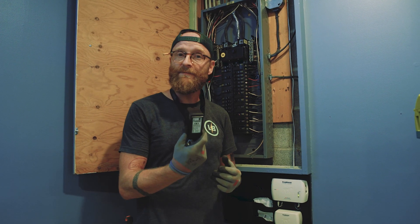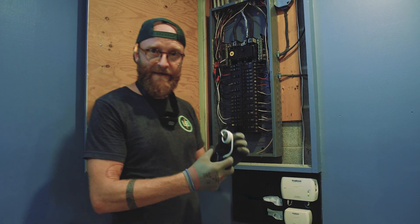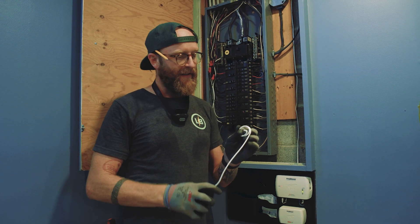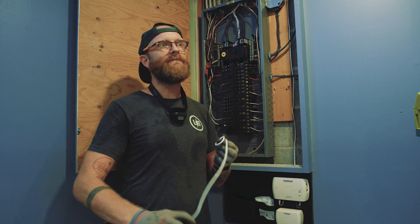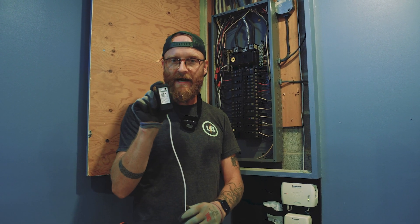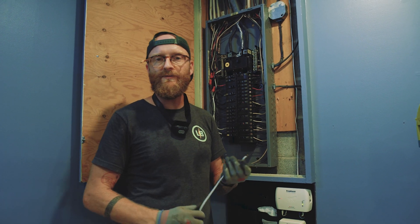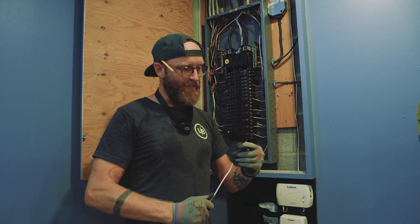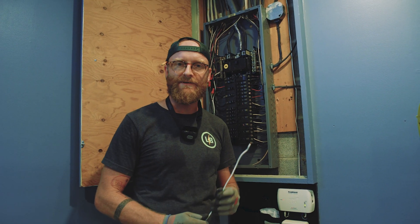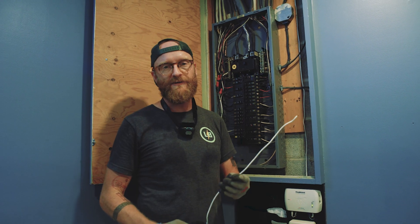I just wanted to show you how simple this is to install. This is a single phase, 240/120 volt whole panel surge protector. Every one of them is different and they offer different things. For example, this Square D Schneider QO surge protector offers 22 kilo amps of protection and it has a specific warranty that covers up to $10,000 or your deductible on your homeowner's insurance if a surge takes out major appliances.